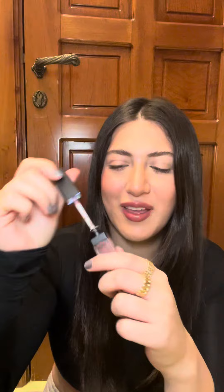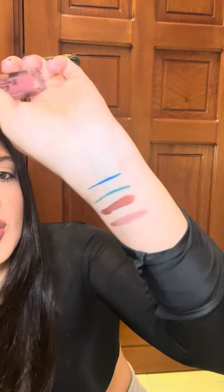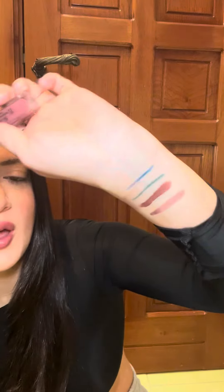I also got this lip gloss in shade 6, it's called 'Gal.' It has a mirror in it, and it lights up if you want to use it at night. Let me show you the color — oh, that one's pretty! I'll definitely be using this all the time; it's probably my go-to color.